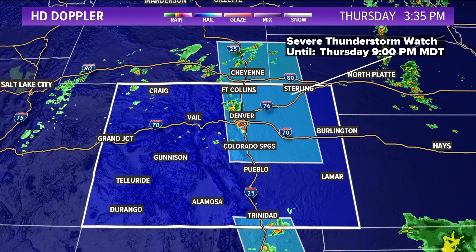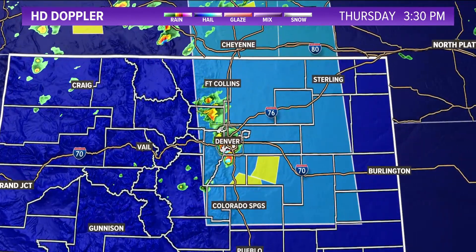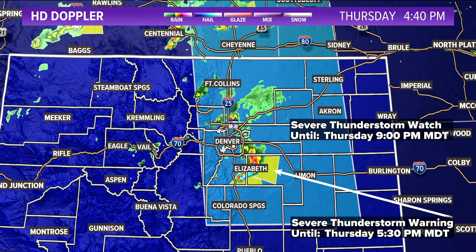In downtown Denver, we've gone from partly sunny to mostly cloudy again. Storms coming off the foothills have been slowly moving and dropping anywhere from one to two-inch diameter hail, tracking toward the east and southeast. A large severe thunderstorm watch box covers from Colorado Springs all the way up into southeastern Wyoming, with portions of Nebraska added as well — covering Fort Collins, Denver, Colorado Springs, up to Castle Rock through 9 o'clock. Yellow polygons on screen are severe thunderstorm warnings.